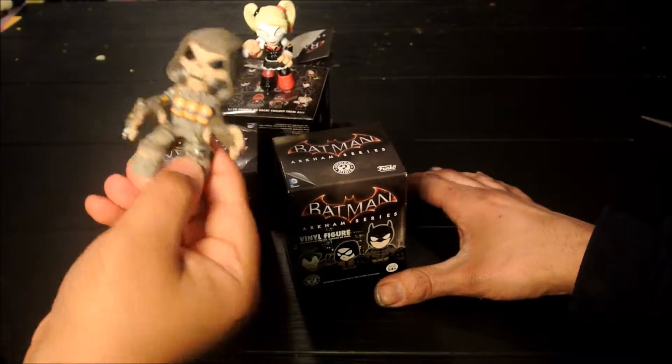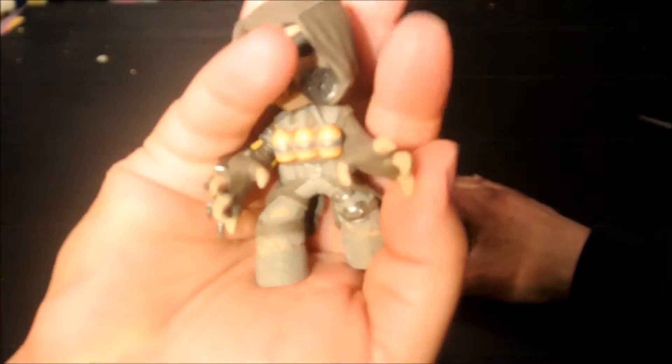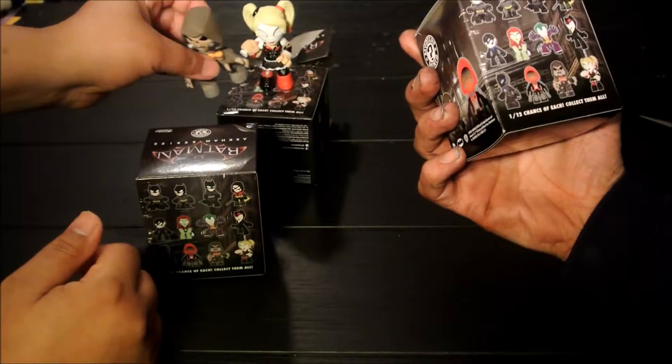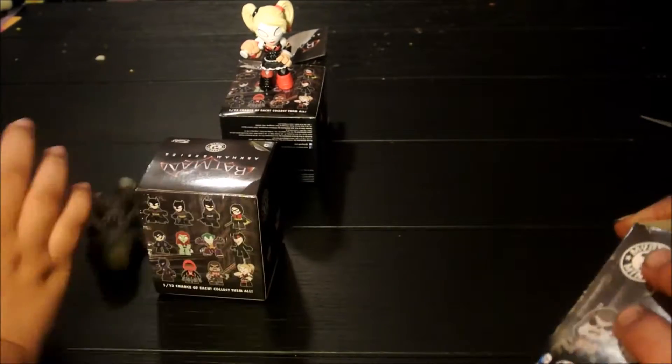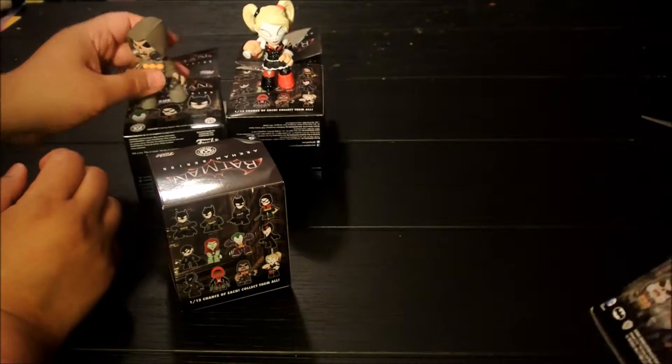Drum roll... Yay! Scarecrow? I think so. Looks like Scarecrow. Awesome. Two opened — both opened units.